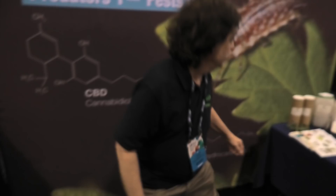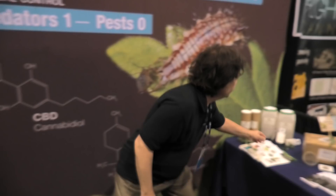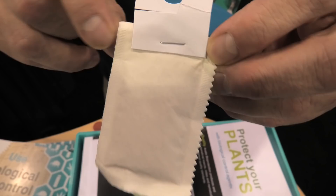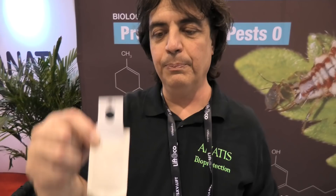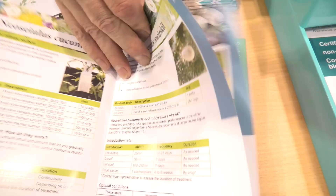We've got also Neoseiulus californicus — we have him in bulk or in small slow-release sachets. They're like tiny breeding farms. They have a couple hundred individuals that will become thousands over four to six weeks. You hang them with a hook or plant them in the ground next to the stalk of your plant, and they slowly come out of the sachet, go up the stalk and inspect your plants. We also have cucumeris for thrips — the same slow-release sachets that you hang on your plants or plant in the soil.